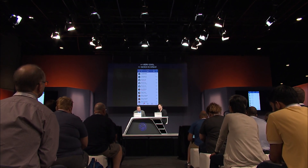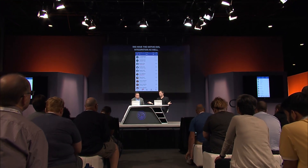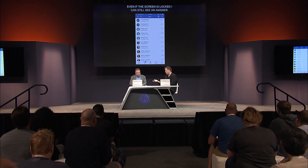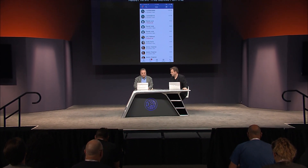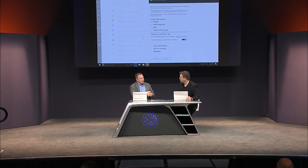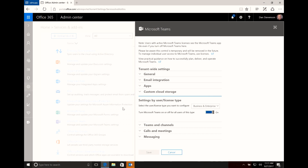Let's switch gears and talk about what this means for the IT admin. Here I am in the O365 admin center, in the Teams section. A few things have changed — we've added the ability to control different categories of users. For example, if I have guest users in my tenant, I can give them a different set of permissions than regular users. I can also allow and deny applications, connectors, apps, and side-loaded apps across all the teams in my tenant from here.